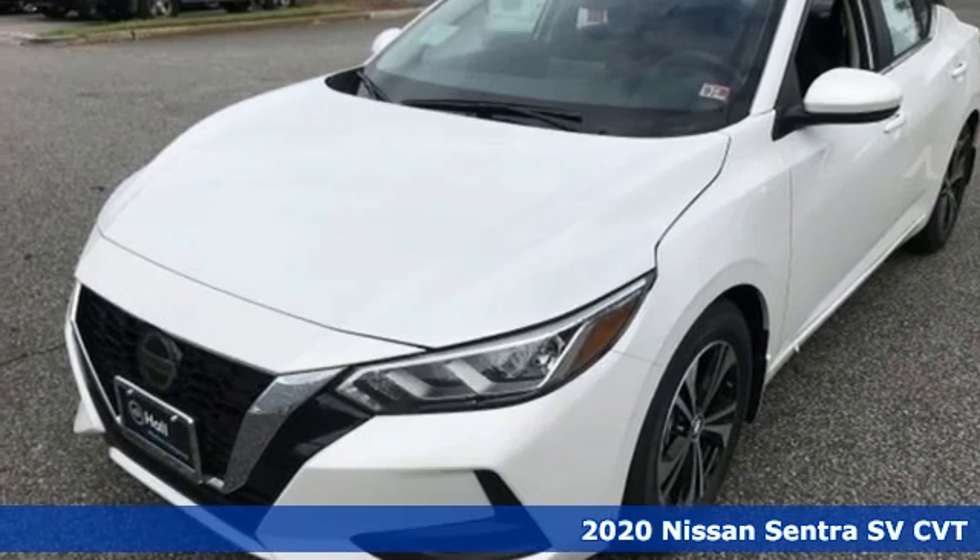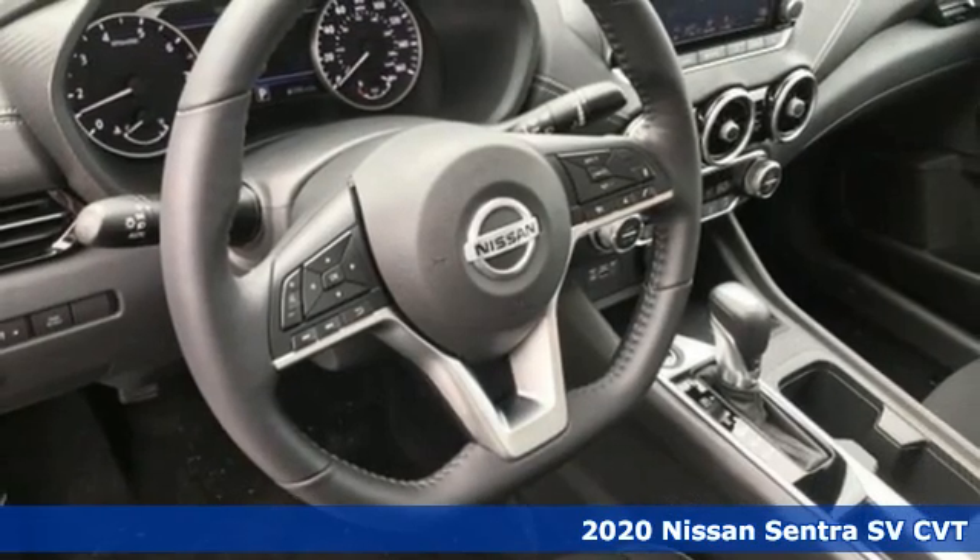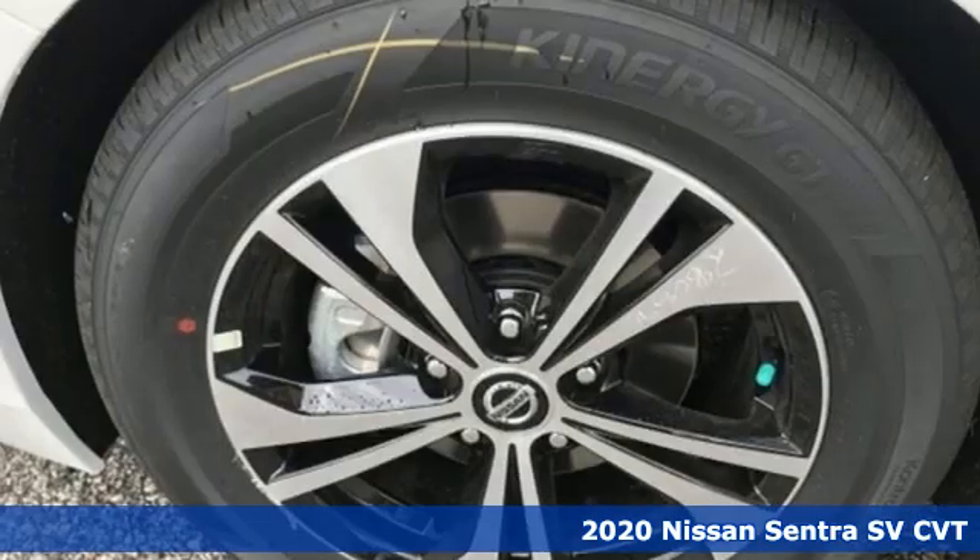Here's a new 2020 Nissan Sentra. It's for those who dare to impress, refuse to play it conservatively, and cut through convention.